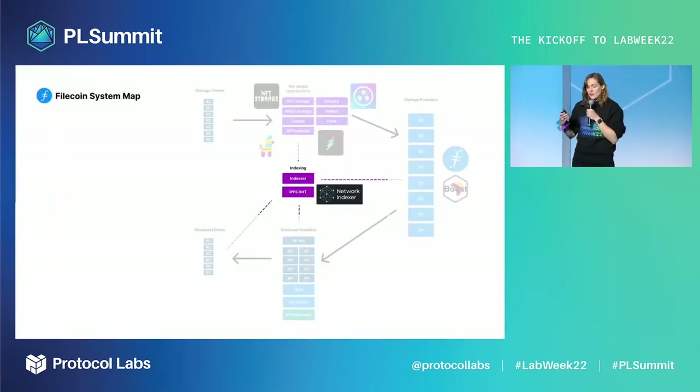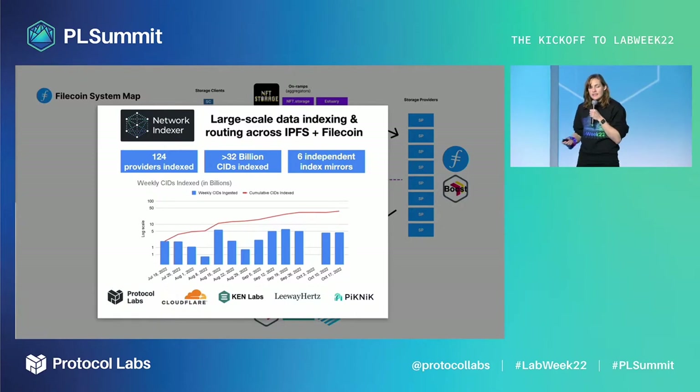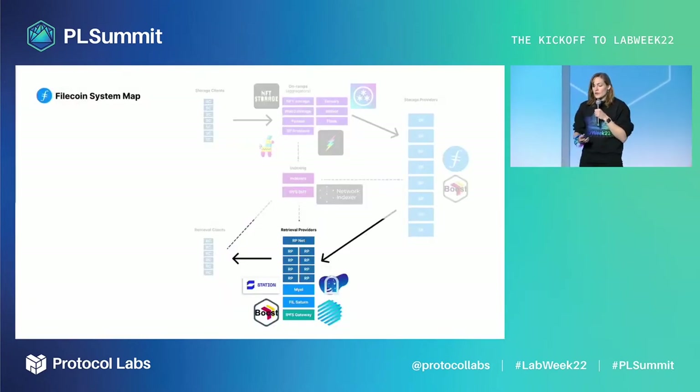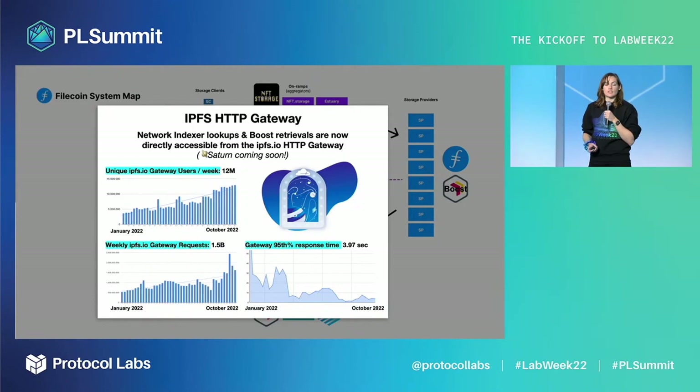Moving on to indexing: the network indexer ingests billions of CIDs every week from over 120 Filecoin storage providers and large-scale IPFS pinning services. There are currently six independent indexer mirrors providing accelerated routing lookups to both IPFS and Filecoin content discovery. Retrieval providers have seen the most innovation in 2022. The IPFS gateway added integrations with network indexers and Boost for fast lookup and retrievals across Filecoin storage providers. The IPFS.io gateway has also scaled to over 12 million weekly users and 1.5 billion requests.